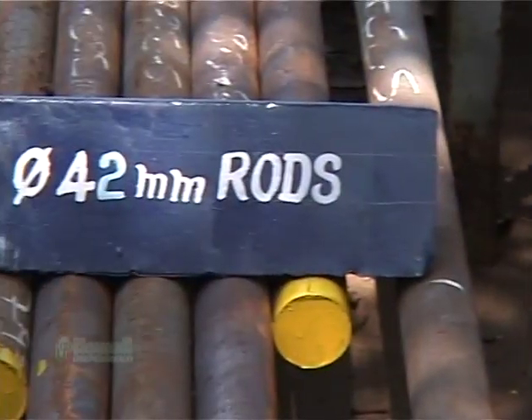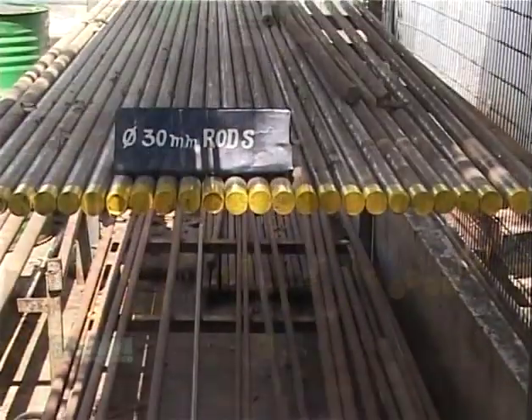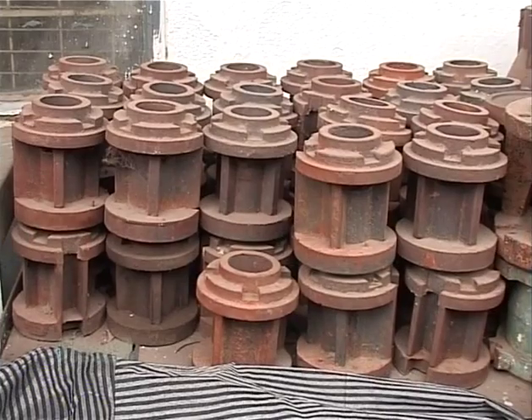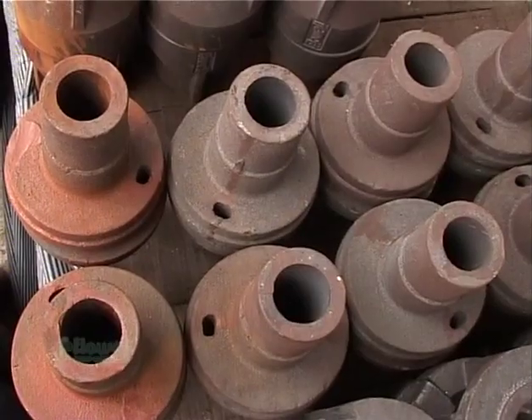The raw materials procured from approved suppliers are steel rods of AISI-410 and AISI-431 grade, and cast iron castings of highest grade 25.